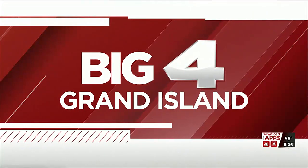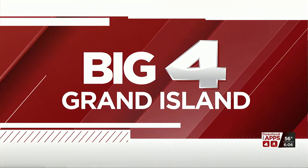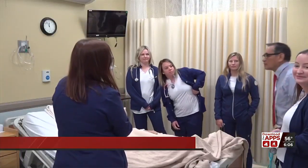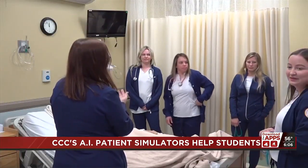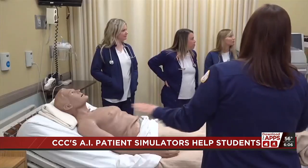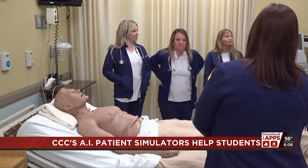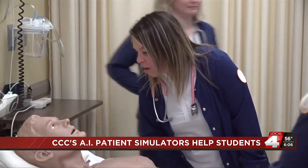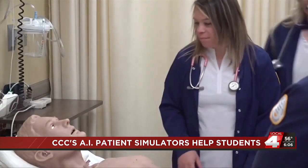In Central Nebraska, nursing students are now more equipped to deal with real-life situations thanks to newly acquired technology. Central Community College houses the most state-of-the-art simulation center in the state with the recently added HAL mannequin called IVAN. IVAN is made of realistic silicone model skin and is able to answer questions. The same kind of AI healthcare technology is also used in hospitals and the military.